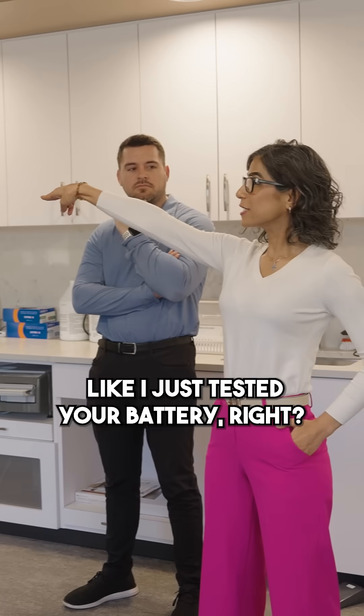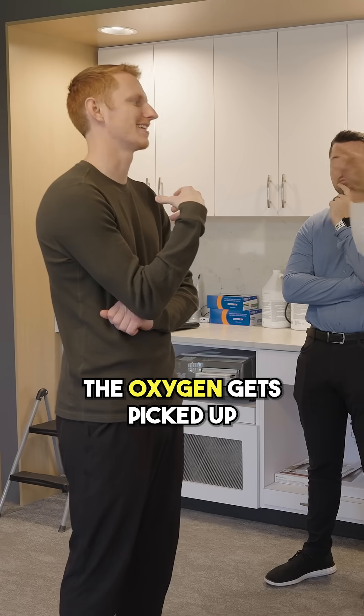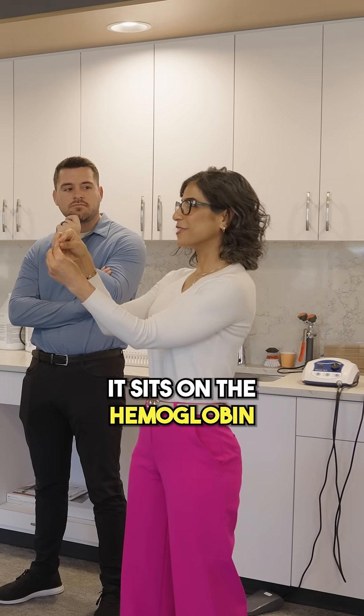You're a battery — I just tested your battery, right? We tested your voltage, you're a battery. You know what charges your battery? The oxygen gets picked up, gets delivered to the tissue, it sits on the hemoglobin.